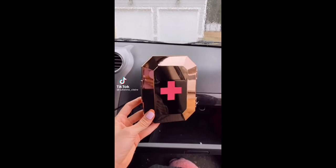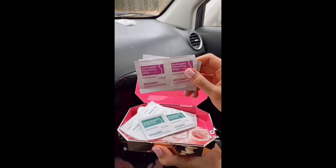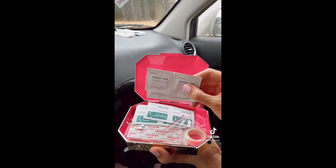The Rose Gold Chrome Emergency Kit comes in handy for unforeseen situations with 75 essential rescue supplies, and it's small enough to fit in your glove compartment for easy access.